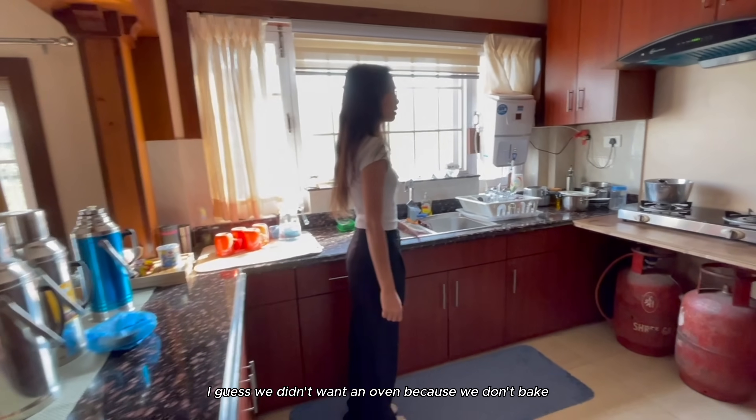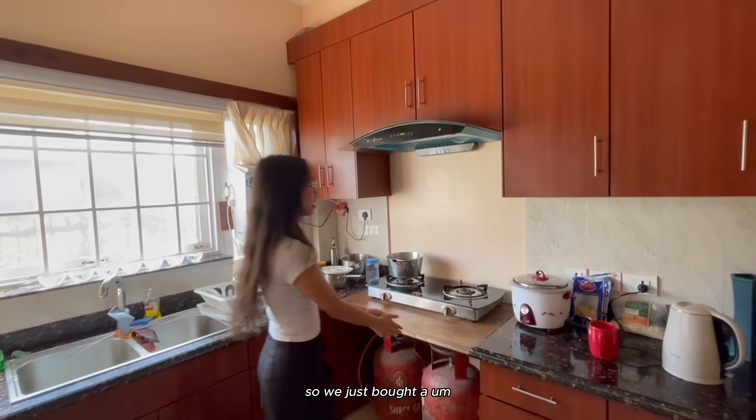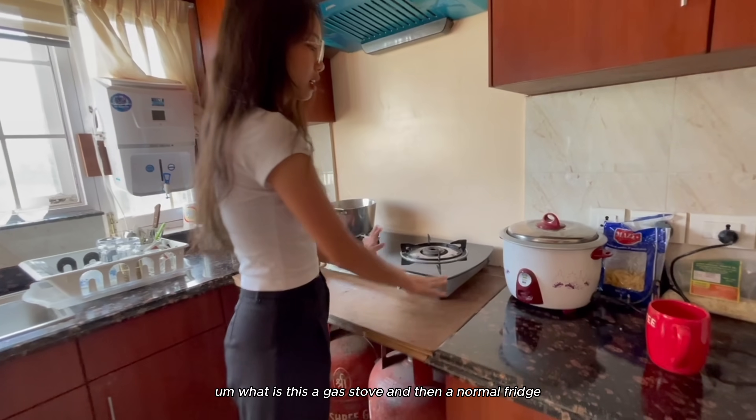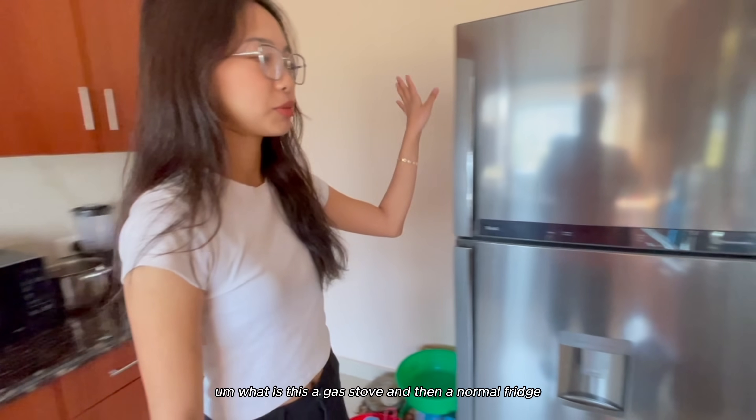The kitchen is really simple. We didn't want an oven because we don't bake, so we just bought a gas stove and then a normal fridge.